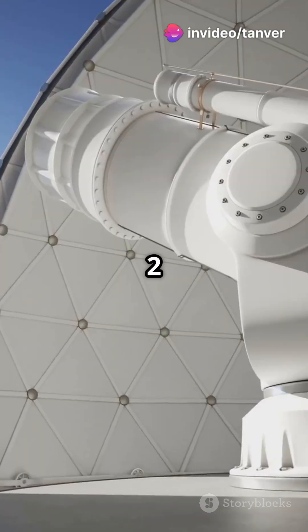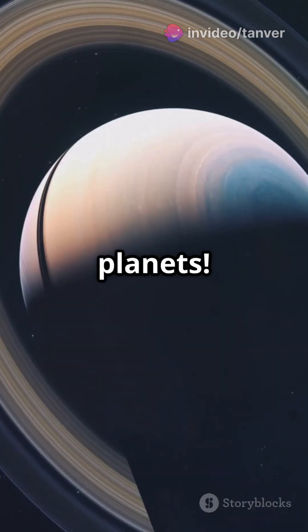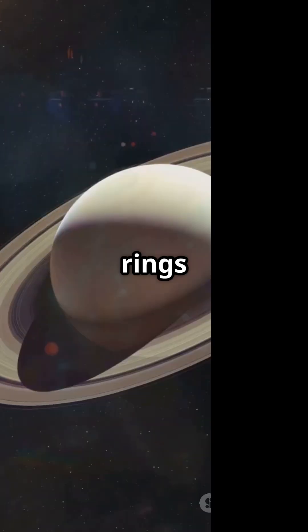Coming in at number two, the Skywatcher 10 Dobsonian. This beast has a massive aperture for bright, clear planets. You'll see Saturn's rings like never before.